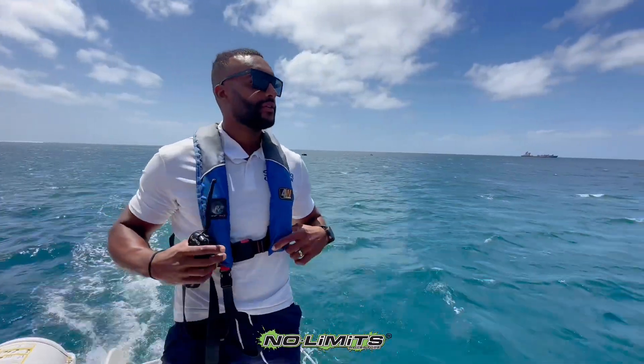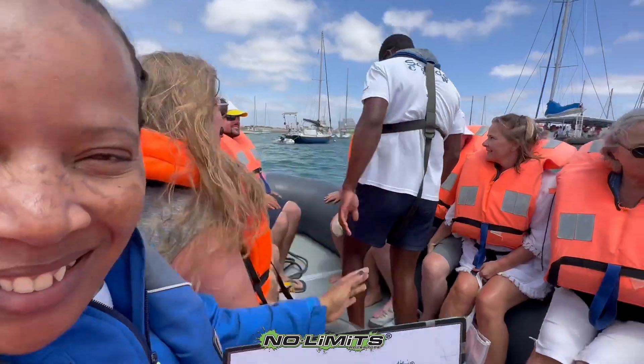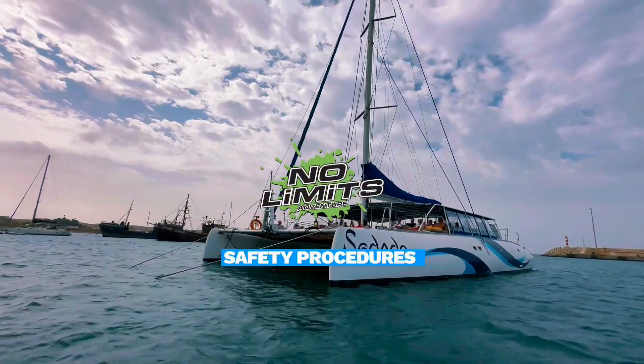Let's head back to the port now. We hope you enjoyed the video and we can't wait to welcome you on board of our spacious and luxurious catamaran.